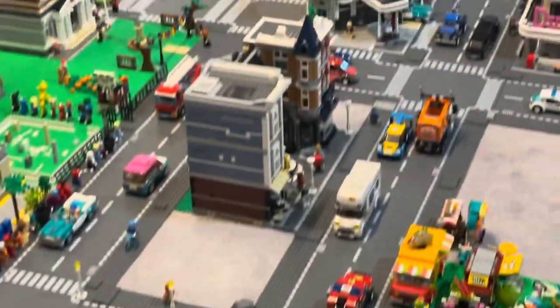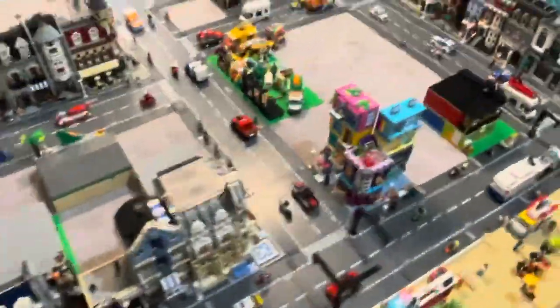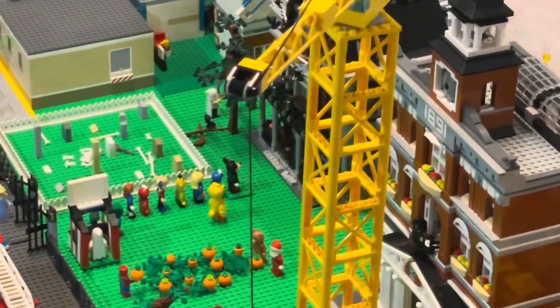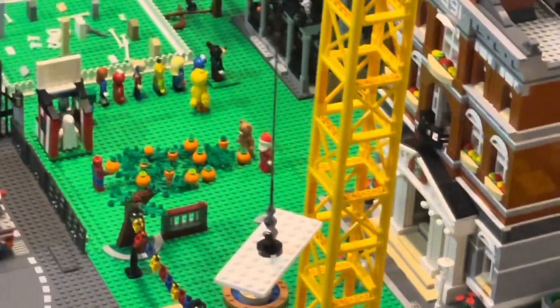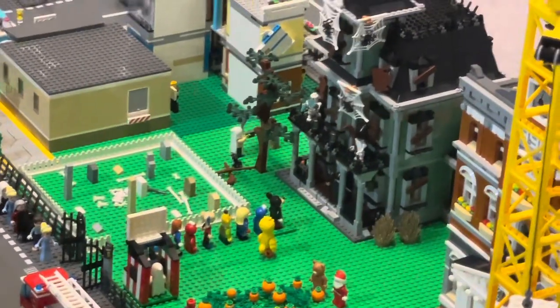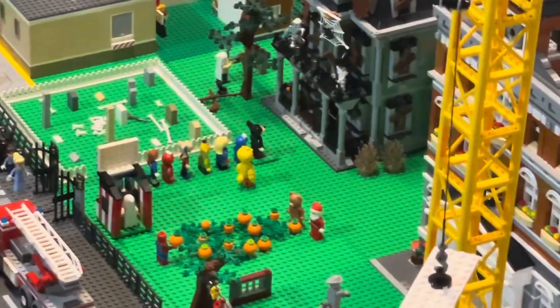And then on the crane in the construction site over here, I added a winch right there so it can raise and lower the materials to build the buildings. And then I added that haunted house over there for all the minifigs to go enjoy.